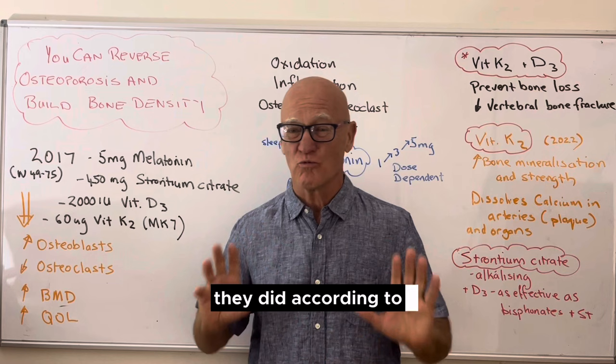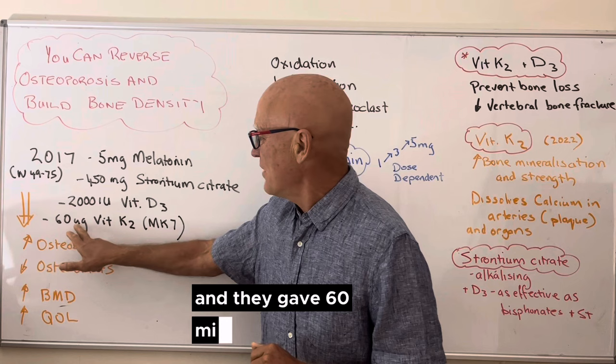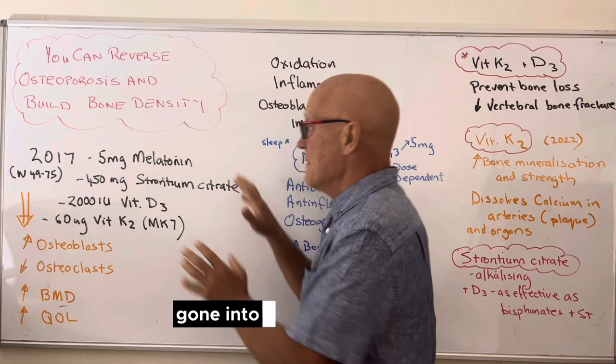They gave women five milligrams of melatonin, 450 milligrams of strontium citrate, 200 international units of vitamin D3, and 60 micrograms of vitamin K2, also called MK7 — also known as menoquinone and phytoquinone. They put these four things together, drawing on probably 500 to 600 studies that built this picture.